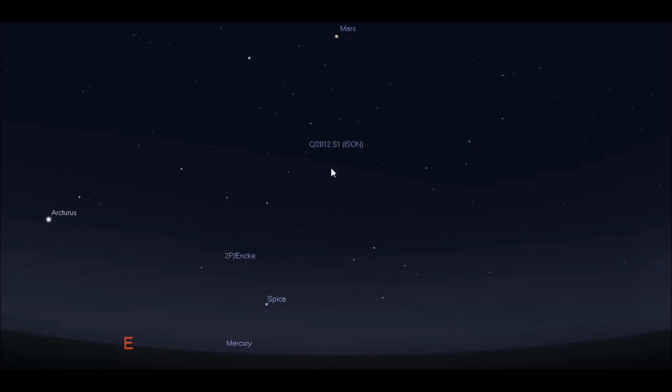Look east and you will see Comet ISON in a pair of 10x50 binoculars. Remember, Comet ISON is only 3 to 4 miles in diameter — a very small, compact comet.